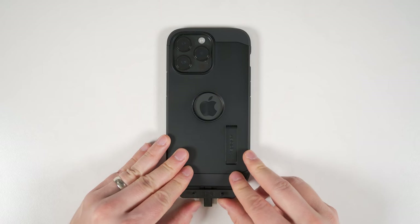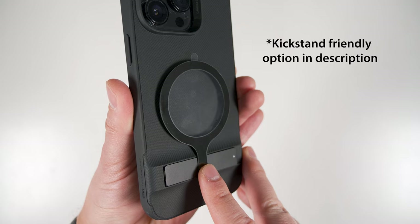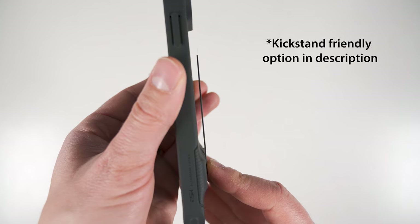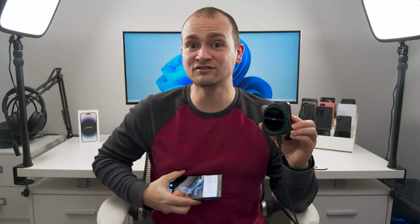If you already have a case you love but it's not MagSafe, you can force it to be one by getting this MagSafe ring attachment from ESR. Just line the ring up with the included alignment tool, stick it on, and you're good to go. Keep in mind this won't work on cases with protrusions like a kickstand or on cases with heavily textured backs. And what's more impressive is you can even put this on the back of something like a Galaxy S22 Ultra and turn that into a MagSafe-compatible phone.